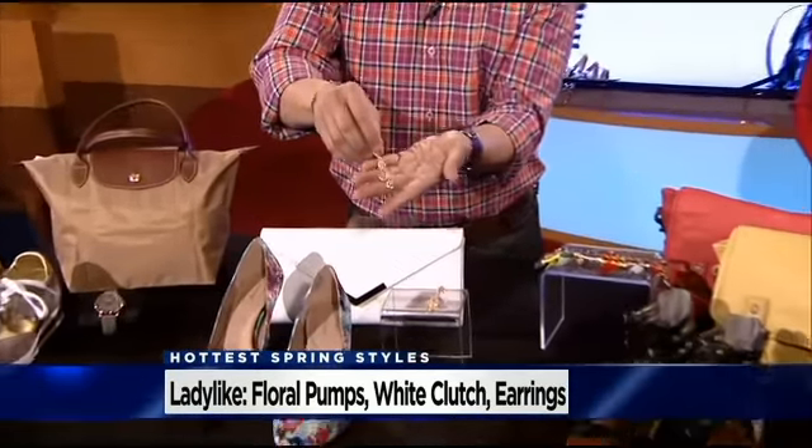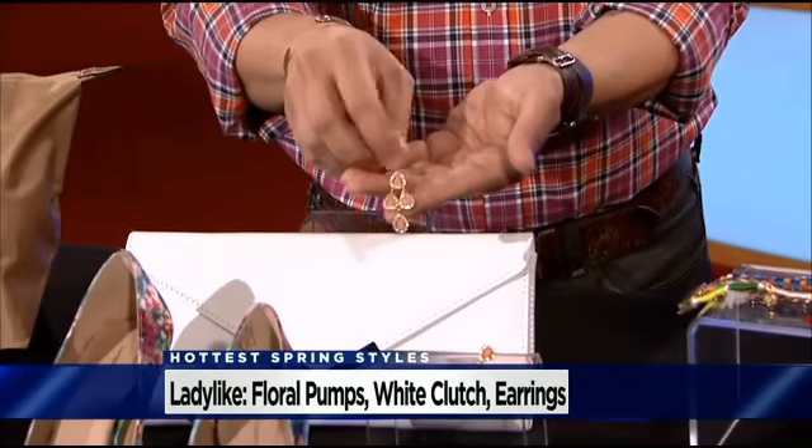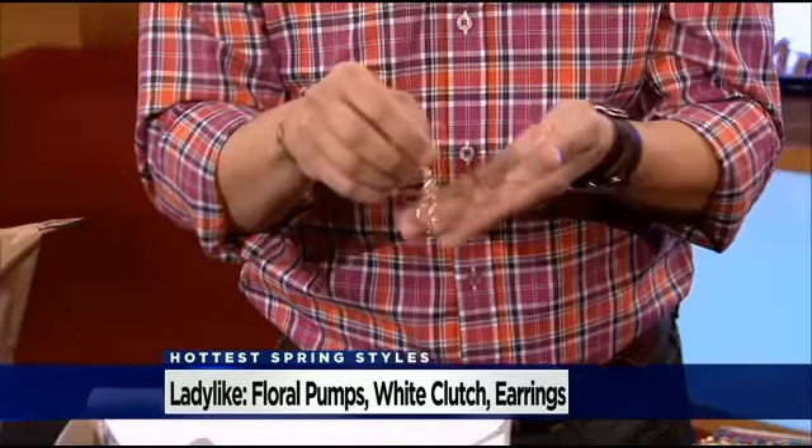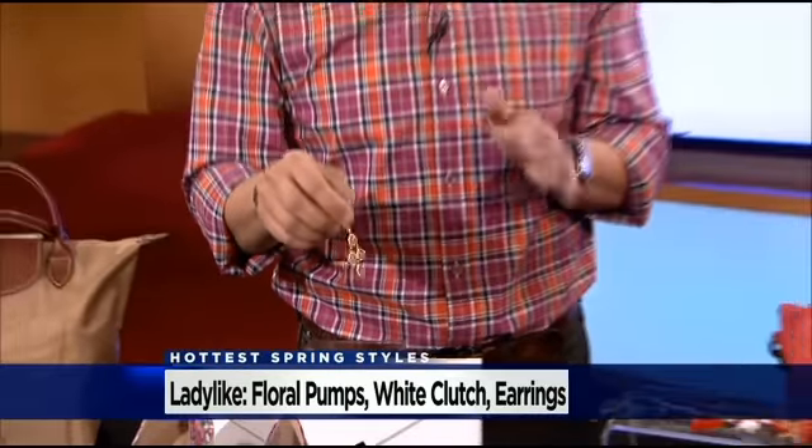I love these little earrings because the gold plays off the gold in the bag. These earrings are from Burlington — and I want you to guess the price. $4! How can you not buy one pair or buy them for a gift? Burlington is great because everything there is up to 65% off department store prices, so you don't have to spend a fortune. This chandelier earring is very ladylike — I think it would look really great on you. You might need to steal those from me!